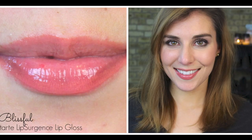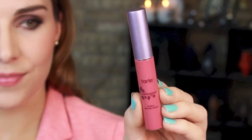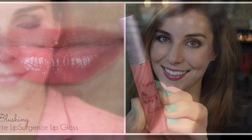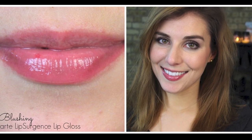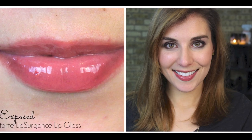Let's move on to some of the more subtle neutral glosses. There are two peachy colors within the line: one is Blissful, which is more of a warm peach with no shimmer or frost, and the other is Tipsy, more of a cream finish shade that's a pinky-leaning orange, so more of a coral — both of which pretty much sheer out on the lips. Then there are more nudie pinks, also cream finish with no frost or shimmer. One is Blushing, kind of a pinky mauve, and the other is Exposed, which has less pink and more brown.